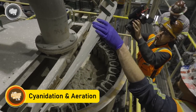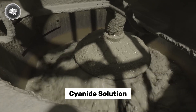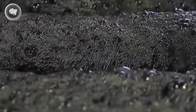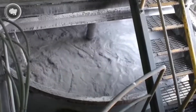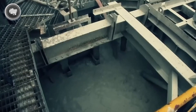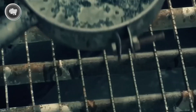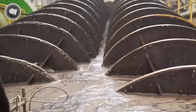After grinding, the fine ore powder is mixed with water to create a slurry. This mixture flows into large tanks where a cyanide solution is added. Cyanide is a key chemical used because it reacts with the gold particles and helps dissolve them into a liquid. To speed up this reaction, air is pumped into the tanks in a process called aeration — the oxygen helps trigger a chemical reaction between the cyanide and the gold. The gold dissolves and forms a gold-cyanide complex, resulting in a liquid rich with dissolved gold ready for the next stage.